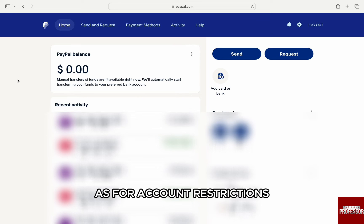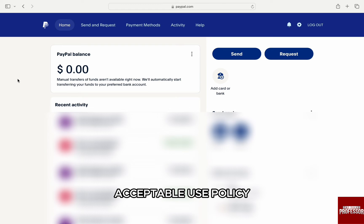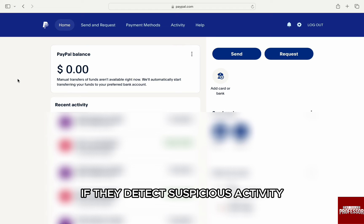As for account restrictions, that can happen if you violate the company's acceptable use policy. Another reason is when your account is marked as high risk. PayPal temporarily locks or restricts accounts if they detect suspicious activity.